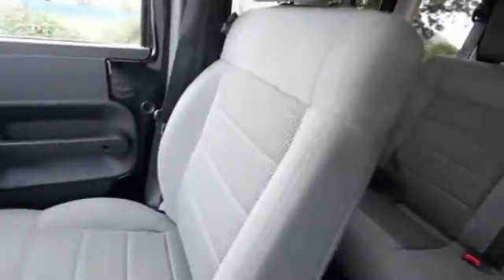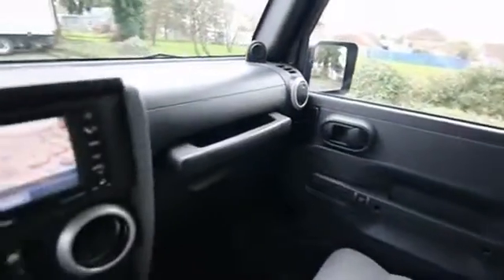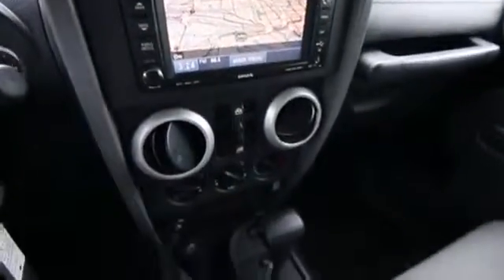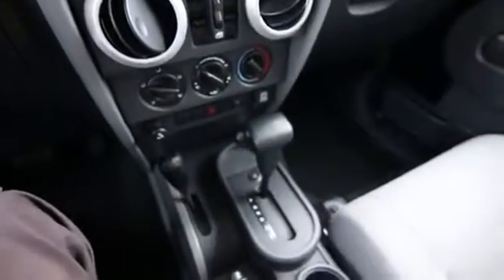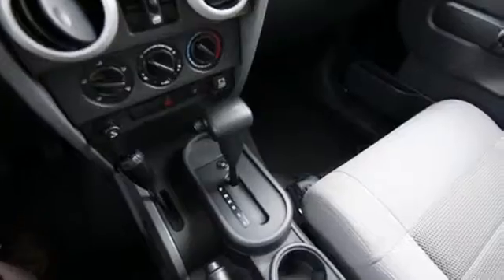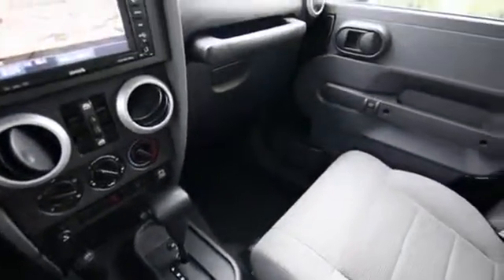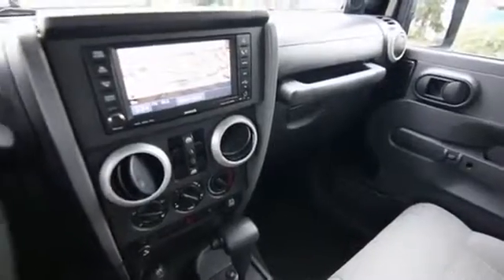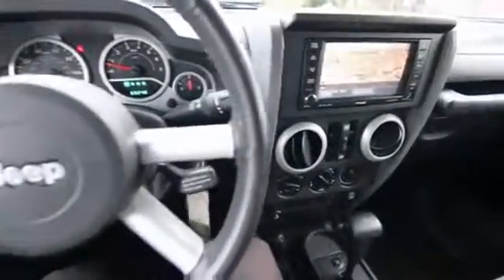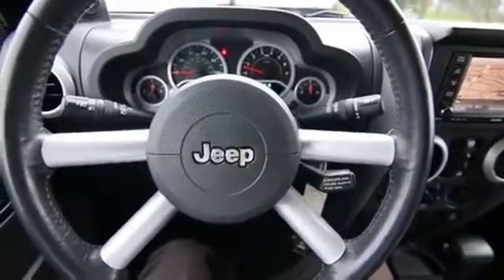2008 is a great year for the Wrangler because it got a complete redesign. It's still one of the best out-of-the-box off-road vehicles you can buy, but for 2008 they made it a much better vehicle to live with in everyday on-road driving. There's no doubt that the previous generation Wranglers were unbelievable off-road, but they left a little bit to be desired as far as on-road comfort goes, and the Unlimited especially really addresses a lot of those issues.